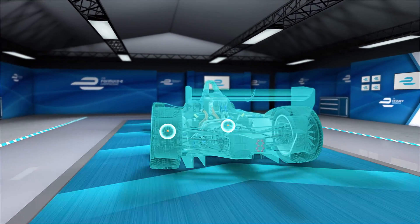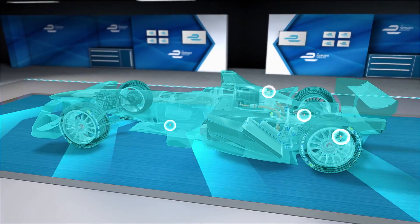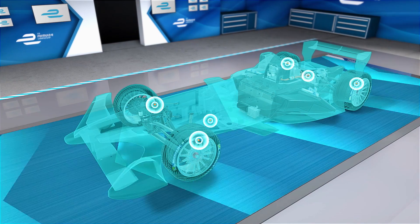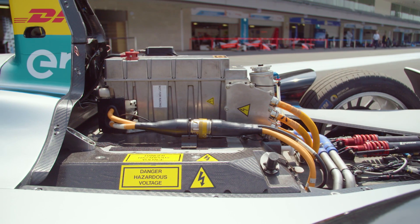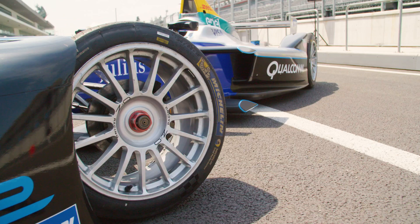Inside the wheels there are brake temperature sensors and tyre pressure sensors. The gearbox has sensors inside measuring the position of internal components, allowing the team to make sure they're getting the most efficient gear shift possible. The electric motor and the battery have a huge number of sensors, monitoring everything from temperatures to the state of charge of each individual cell within that battery.